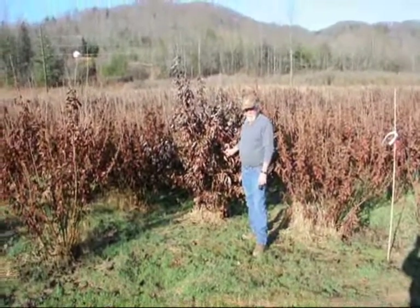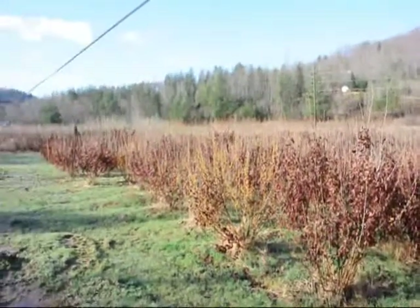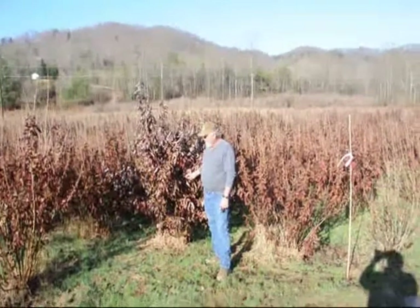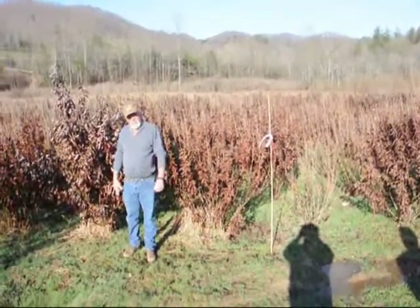This is a block of Witch Hazel Vernalis. They run anywhere from about 4-5 up to 7-8, and some 8-9 down in the lower end. Beautiful, heavy block — a very nice plant and a good native tree.